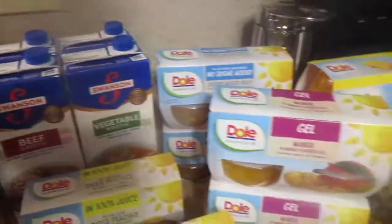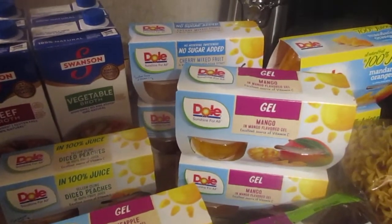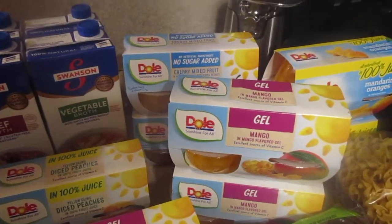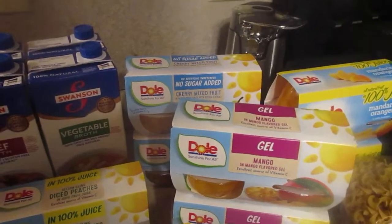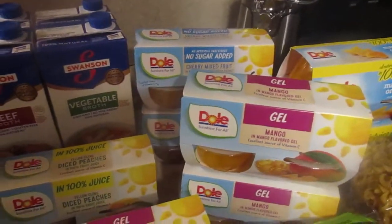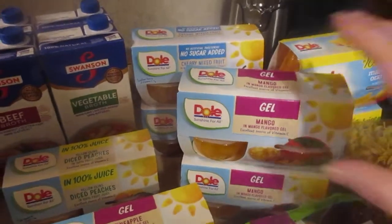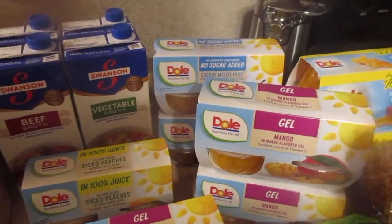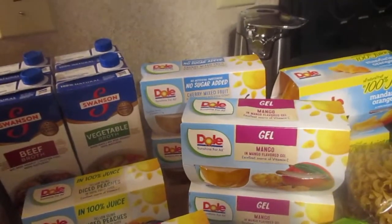These fruit cups were also in the buy five or more save a dollar each sale, which made them $1.39 for a four-pack. In some cases that's probably cheaper than getting a can of fruit. With these I can give each of my kids one and there'll be one left over, so it lasts a little longer than a can of fruit would. I picked up eight altogether — there weren't very many to choose from.